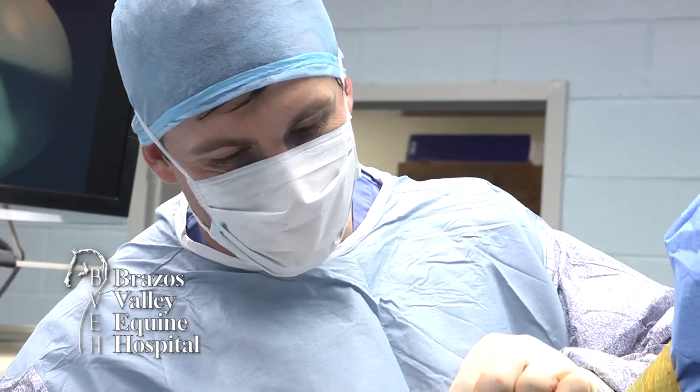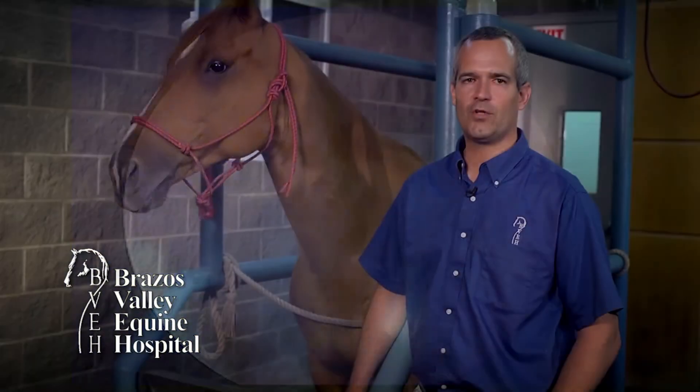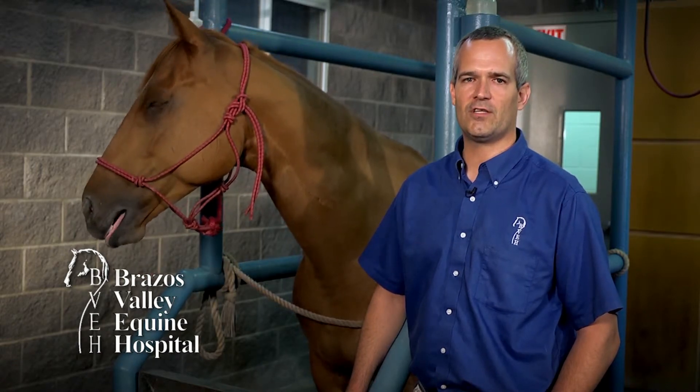Treatment is dictated by how much trouble the chip is causing the horse. This may include arthroscopic removal, local injection with hyaluronic acid and anti-inflammatories, or in certain circumstances, if the chip is not irritating the joint, the chips may be left undisturbed.